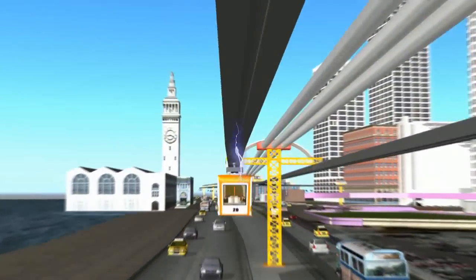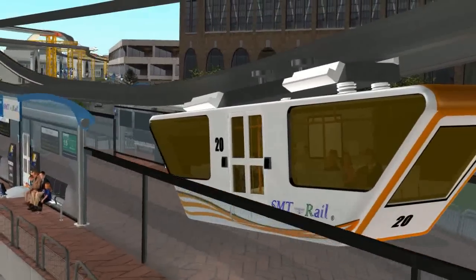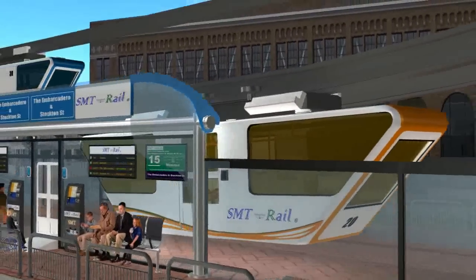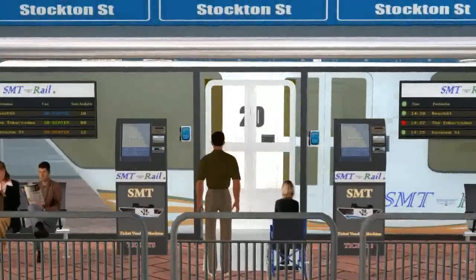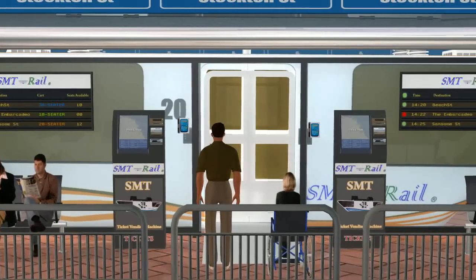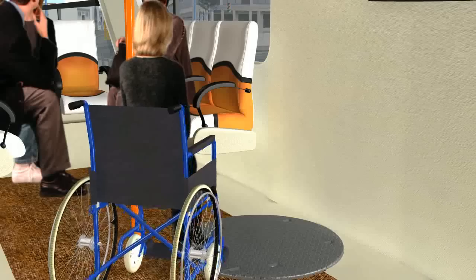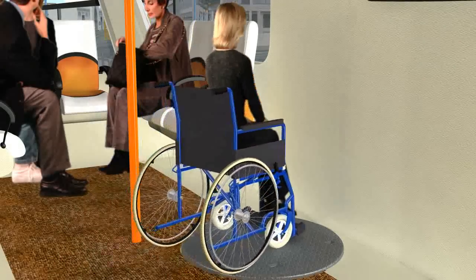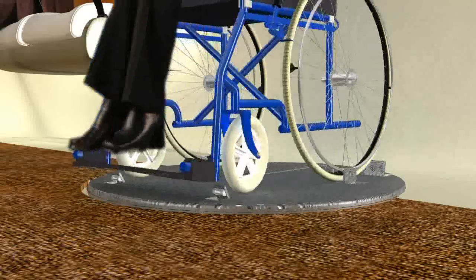Typical metropolitan train and subway systems require both elevated and subterranean stations. The SMT Rail's patented ARM system allows its carts to easily descend to ground-level stations for ease of access. Ground-level stations are cheaper to build, safer to operate, and easier to manage and maintain. The system is designed to meet and exceed all ADA accessibility requirements.